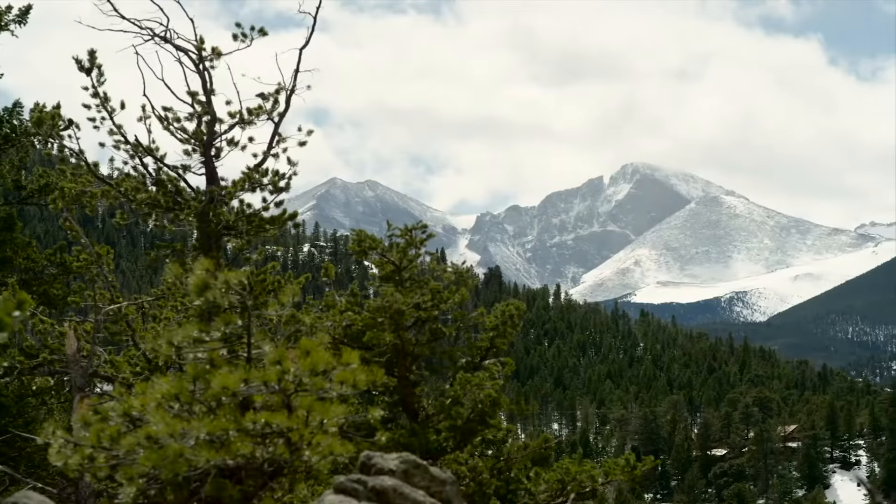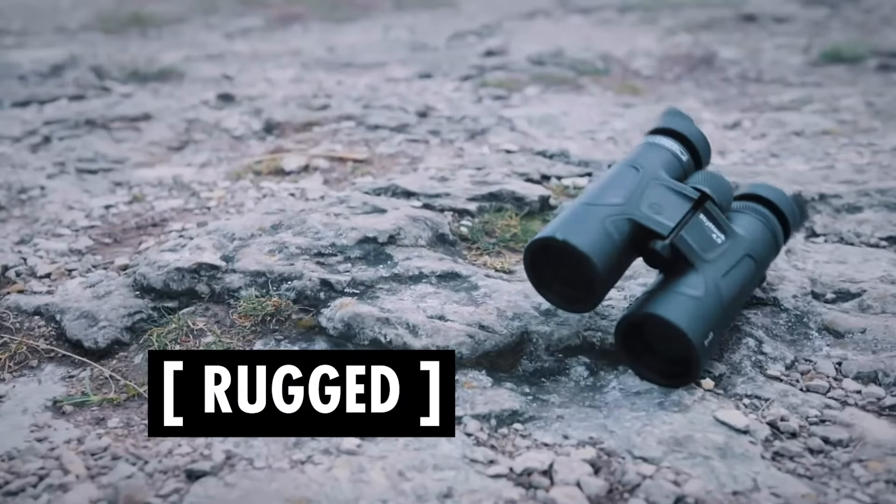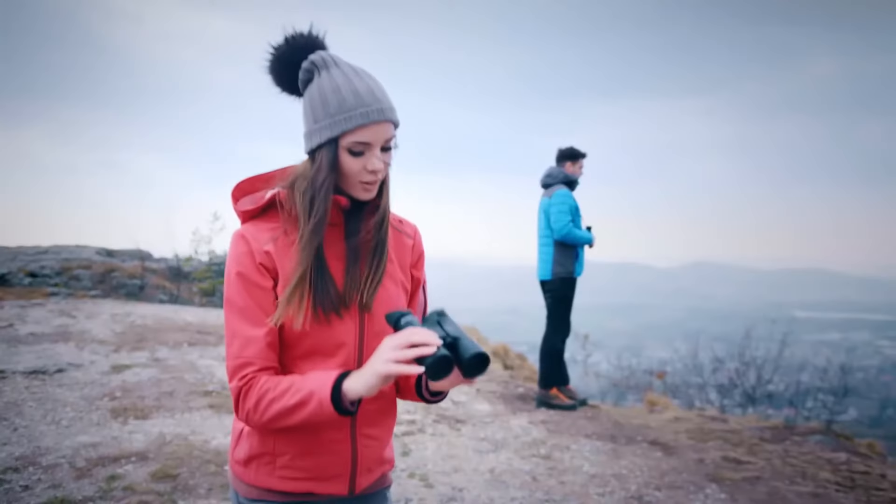Edge to edge clarity and color representation wherever you go. A new ergonomically designed premium Macrelon housing features a tough shock-proof exterior to withstand all the bumps and knocks of the most daring challenges.